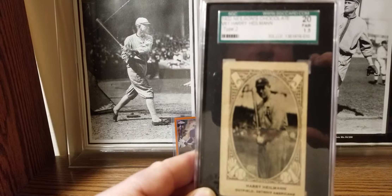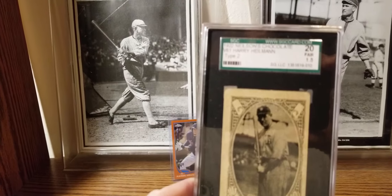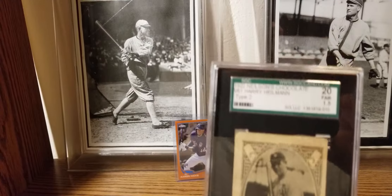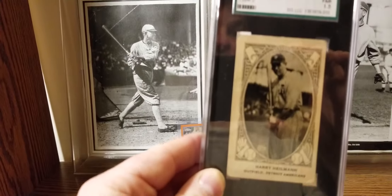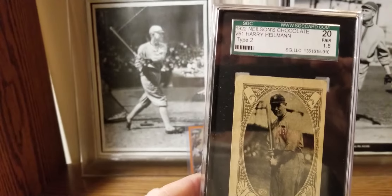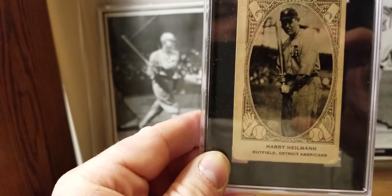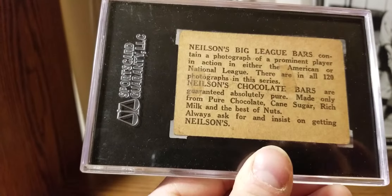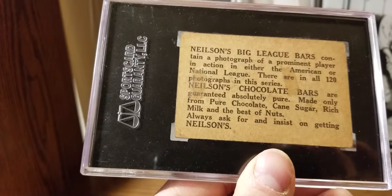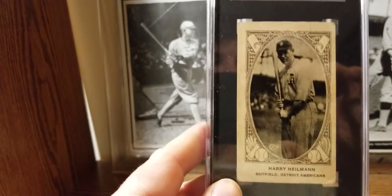As you can see here, this is a 1922 Nielsen's Chocolate Type 2. This is my second from the set — I also got the Eddie Collins. It's graded SGC 1.5 Fair. I don't know how I got a 1.5; it looks awesome for a 1.5. It's got a little bit of rounded corners and is a little off-centered. The back's got a little bit of chocolate stains, but it's a great looking card. I think it should be graded higher.